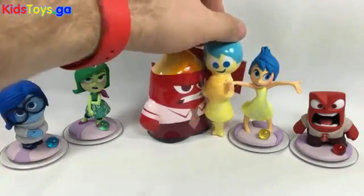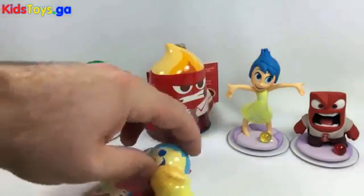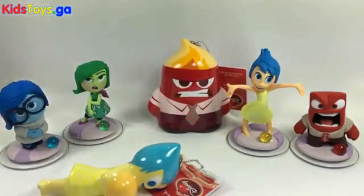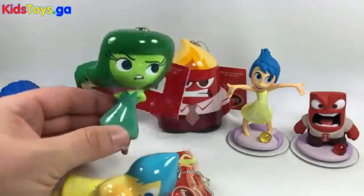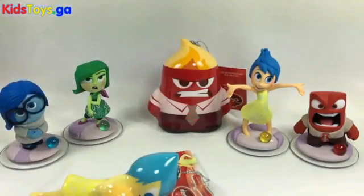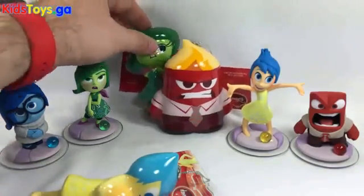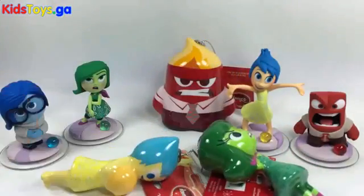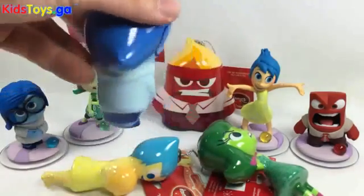They've got a lot of the emotions. They're not gonna cooperate, so I'm just gonna lay some of the ones here that aren't gonna cooperate. They've got Joy, Anger, Disgust — super cute little Christmas ornament. Nobody wants to stand up, which is okay. They've got Disgust, they've got Joy, they've got Anger, they've got Sadness. She is super duper cute.